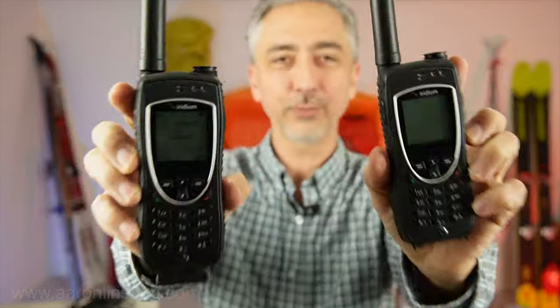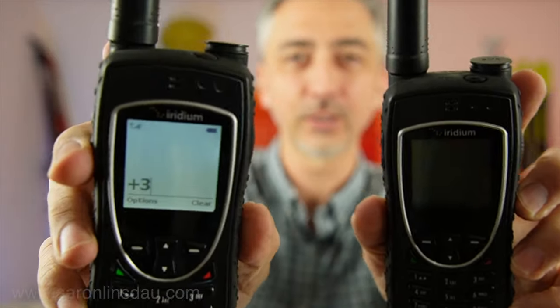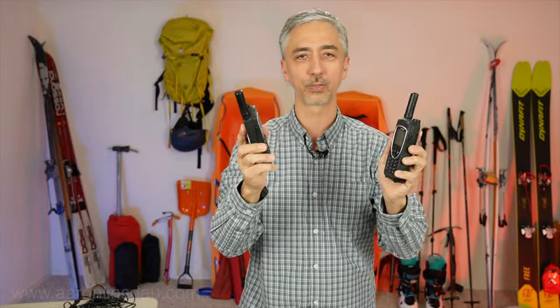In this video, I'm going to talk to you about the Iridium Xtreme 9575 phones. These phones are the de facto standard of phones that people use in extreme adventures all around the world.